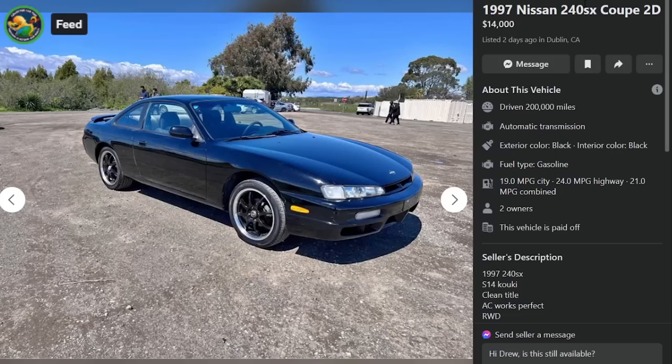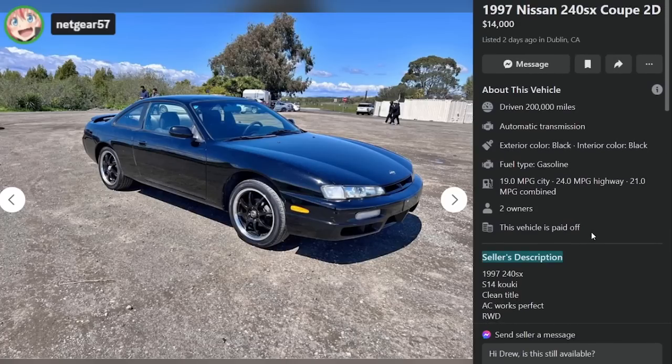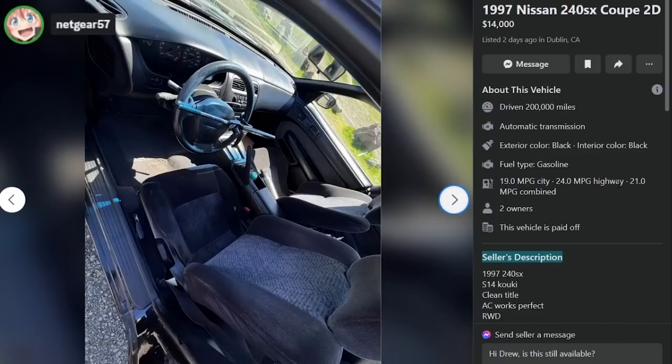Here's a 97 240SX — the lesser of the two S14s, the uglier one. I call it the Copey. Zinky is the Chad for sure. Zinky is very bubbly and not aggressive, and this car just looks too scary for me. It's got a nice security system, and it has the automatic, which is a big plus — have you ever driven in stop and go traffic? Forget about it.